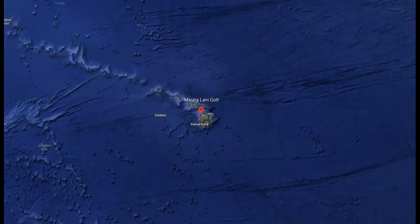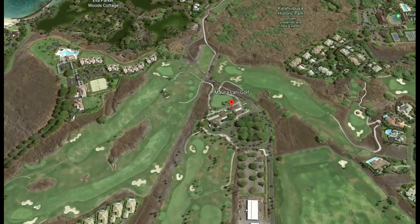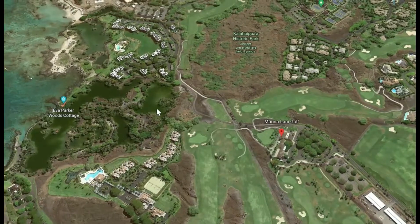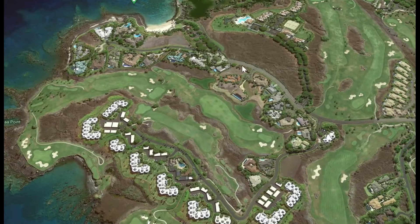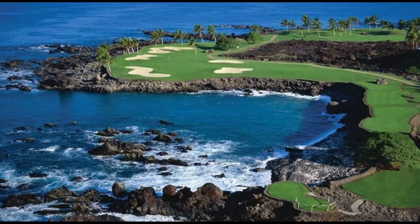A beautiful course probably on your bucket list if you are into golf. The course is situated in the Mauna Lani Resort, hugging the west coast of the island with beautiful views of the Pacific Ocean. In today's video, we can expect to see a review of the first 9 holes of the golf course. We will give you yardage, how the greens behave, slope, and what to expect on the course. Expect a Part 2 of this series which will cover the back 9.